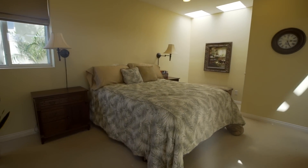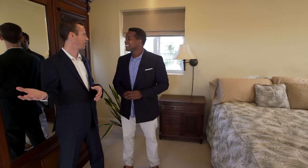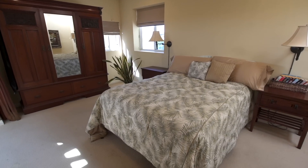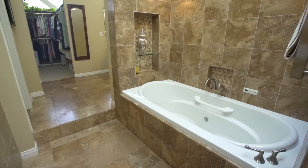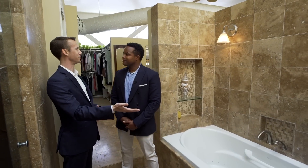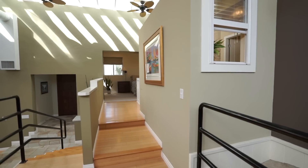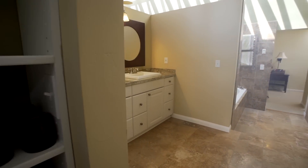Heading up to the master suite, everything is interconnected — there are no traditional doors. You can go to sleep with your own waterfall in the background, which is incredibly peaceful. In the master bathroom, skylights flood the space with natural light, making it feel almost like you're bathing outdoors. There's a dual vanity, a small window looking out toward the waterfall and living space, plus a walk-in closet — a bright, airy space throughout.